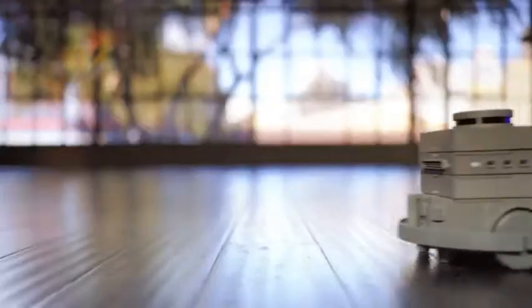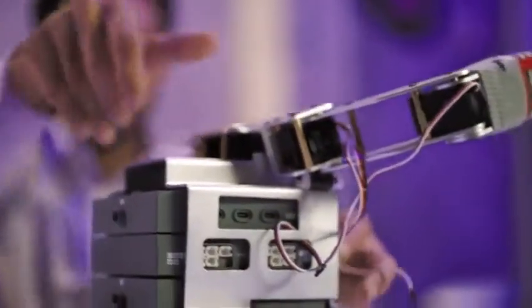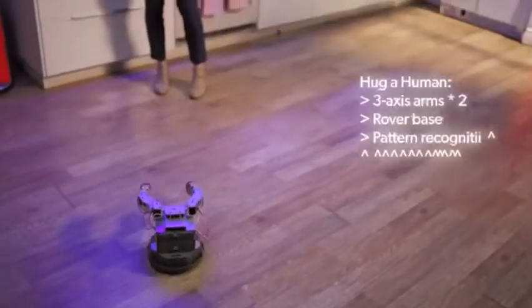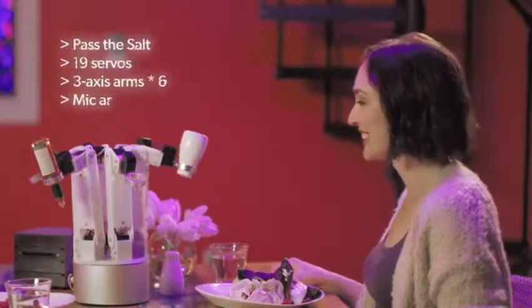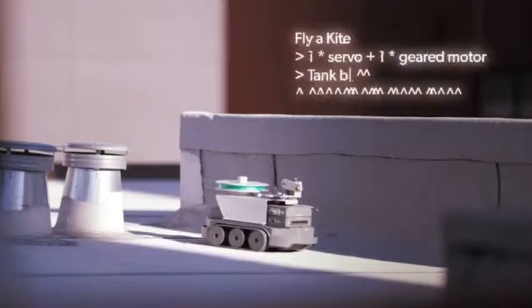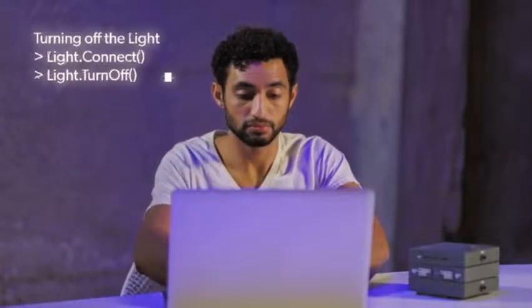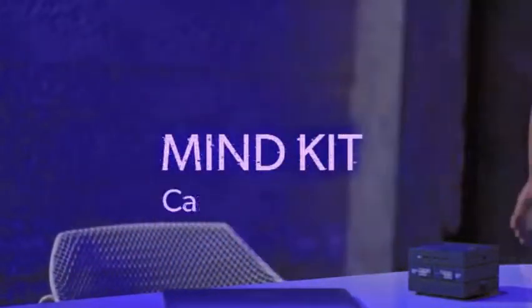MindKit features advanced capabilities like LiDAR SLAM so it can map indoor space in real time. So if you want a robot that recognizes people and gives them a hug, or one that responds to commands like "Pass the salt" or "Pass the hot sauce" — or whatever kind of robot — you can make it happen. And those are just the basics. With the open-source Mind SDK, you can develop your own skills. There's no ceiling on what you can create. MindKit — can you robot?